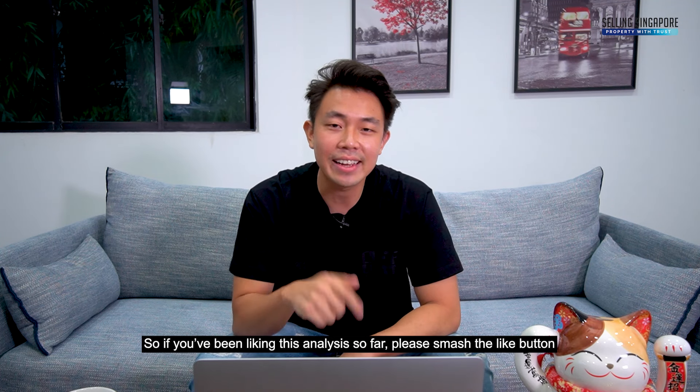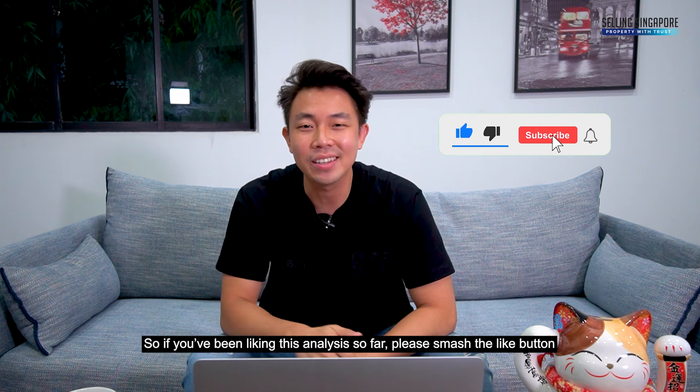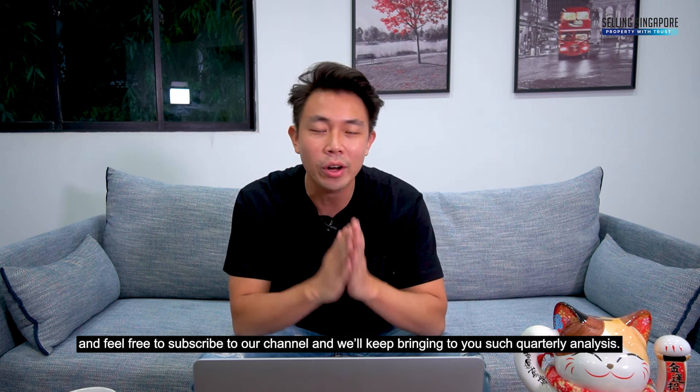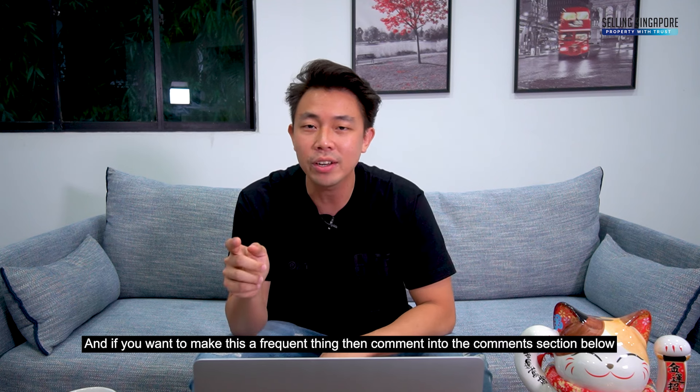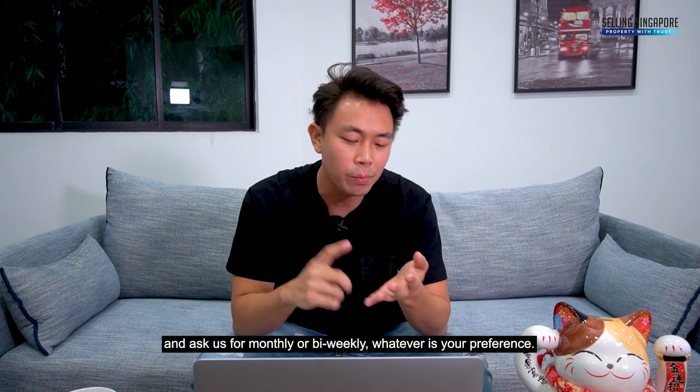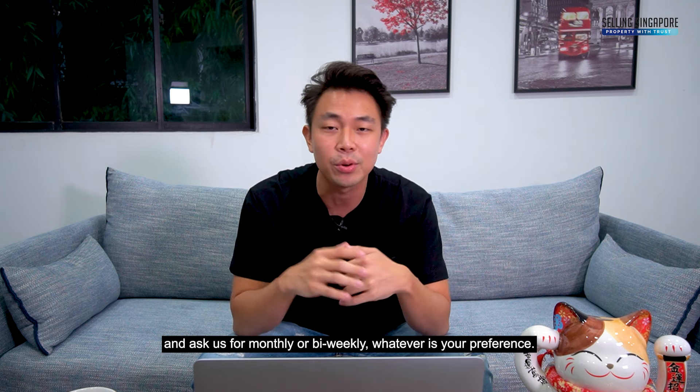If you've been enjoying this analysis, please smash the like button and feel free to subscribe to our channel — we'll keep bringing you quarterly analysis. If you'd like this more frequently, comment below and let us know whether you'd prefer monthly or bi-weekly updates.